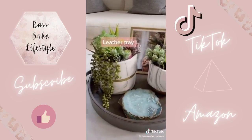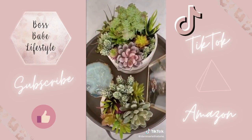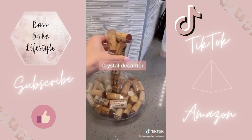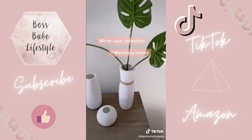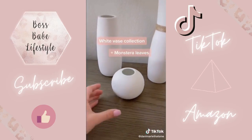This leather tray sits on my coffee table and I got all of these faux succulents for only $23. This ceramic pot is painted to look like marble. This crystal decanter sits on our countertop — we like to fill it with corks from special occasion wines. This cute little trio of vases is probably my favorite find on Amazon and I use fake monstera leaves so you don't have to worry about watering it.